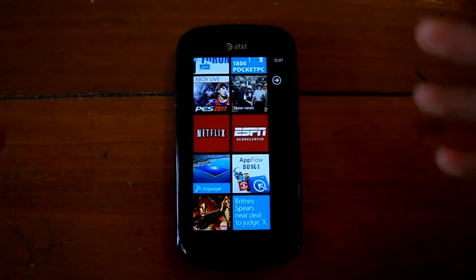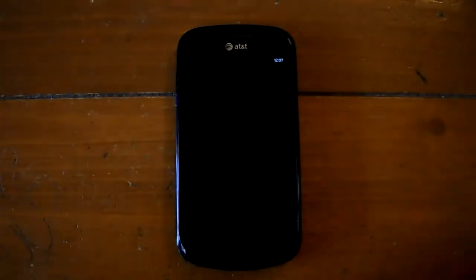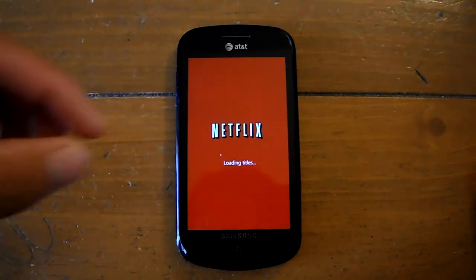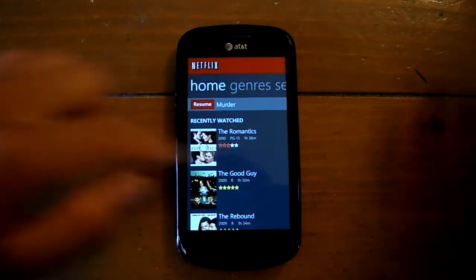Hello everyone, Tech Reviews here with huge news — the Windows Phone Netflix app got the Mango update finally, after almost two years of waiting. The loading time is still pretty slow when opening it up, but that's like every Netflix app on iPhone and Android.